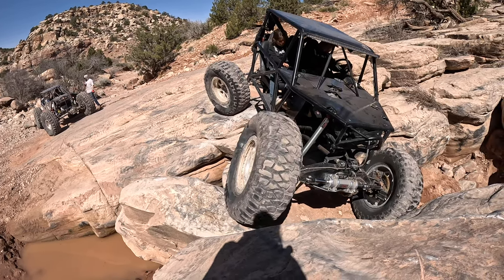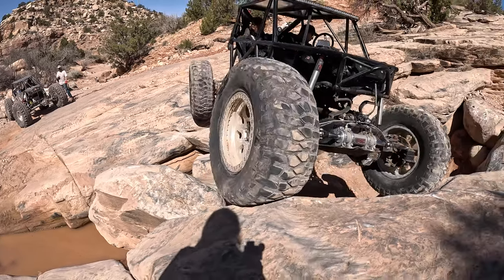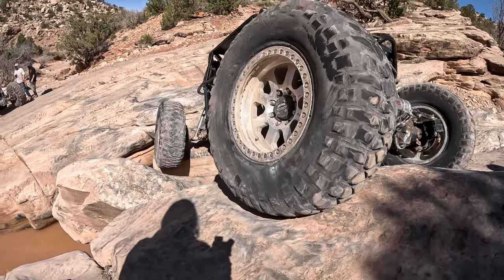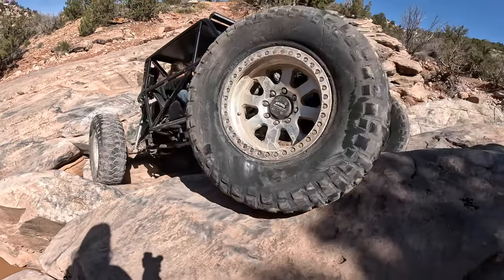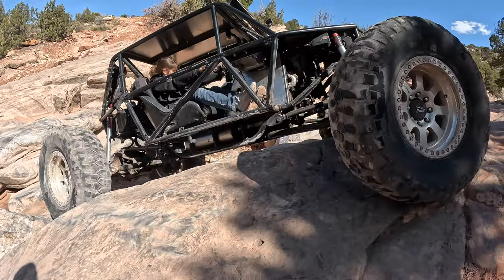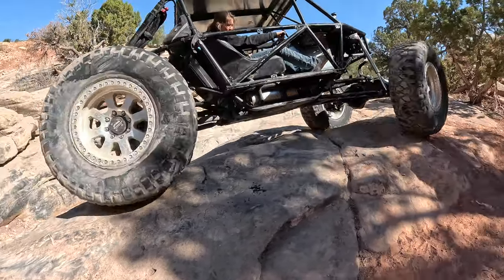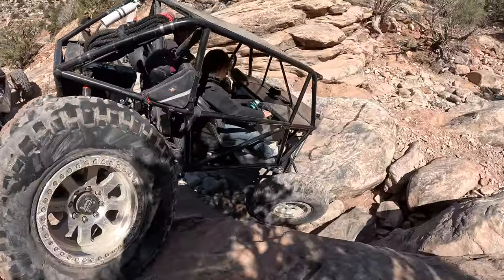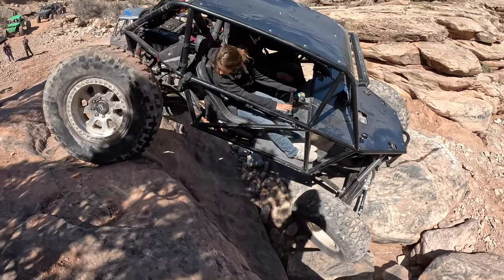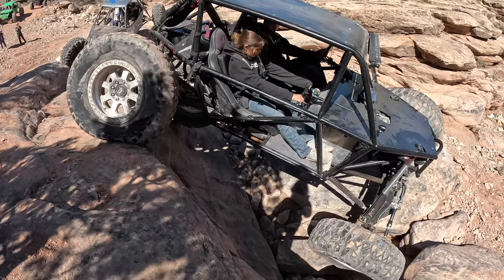Straighten that back out. As I start to drop in to the next section on this obstacle, I realize I probably didn't take the best line. However, the buggy is able to flex it out here and get through it.